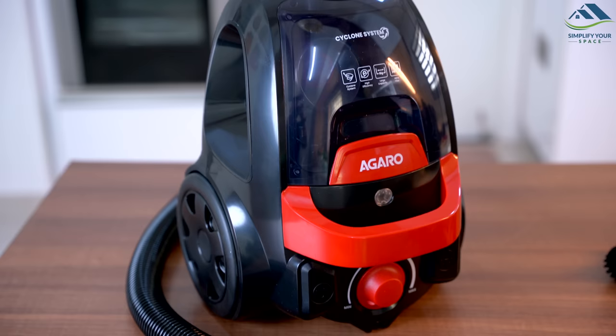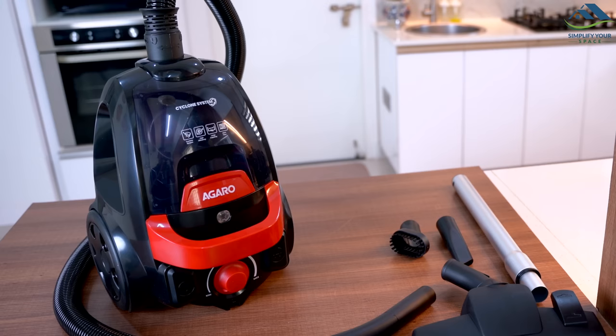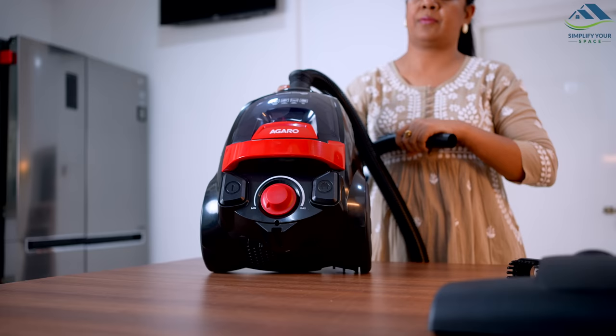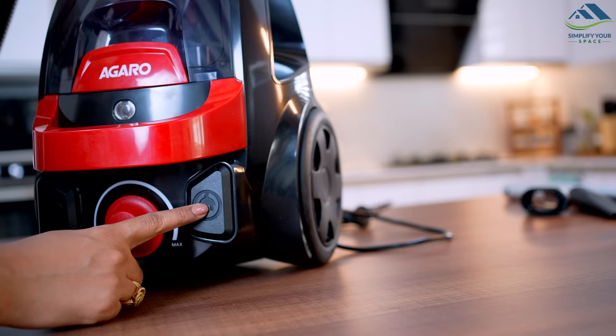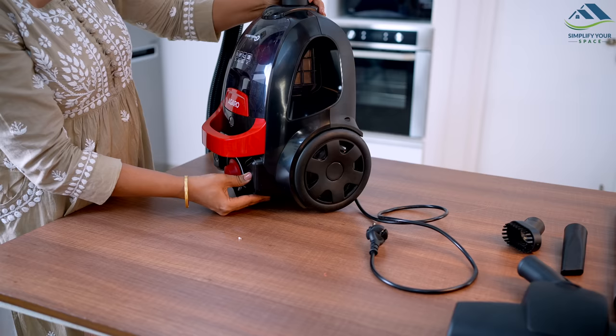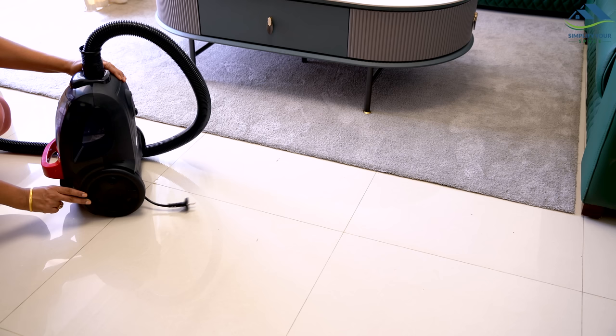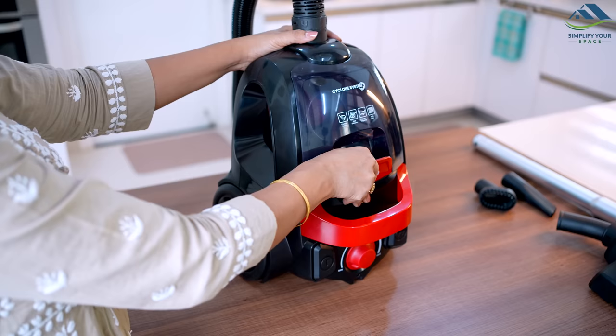Let's talk about the Agaro Icon Bagless Vacuum Cleaner next. The first thing that caught my attention was its sleek and stylish design as well as its compact size. Despite its small size, it is still a powerful and efficient cleaning machine. Additionally, it has a long cord and one-click cord winder, which makes it incredibly convenient to store and move around without the hassle of winding the cord back manually.